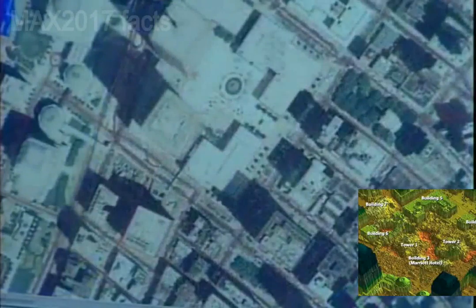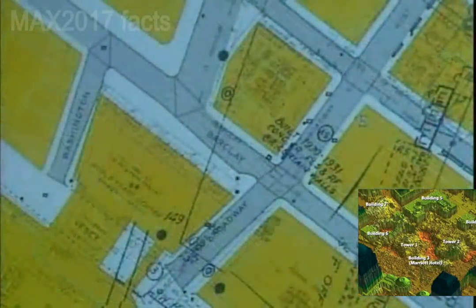We got a call saying, you're the only operational environment in town. Get your staff together and start making maps. For more than seven years, Dr. Sean Ahern has been mapping every square inch of New York City from the sky. Suddenly, his work was a matter of life and death.